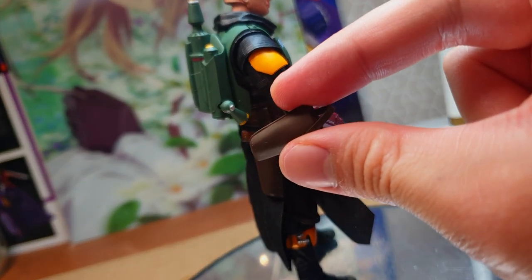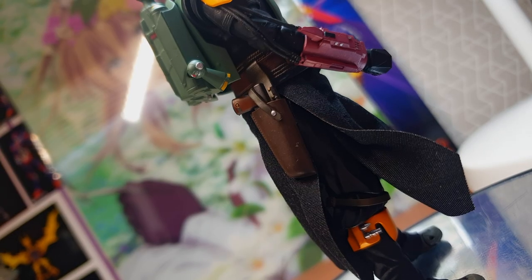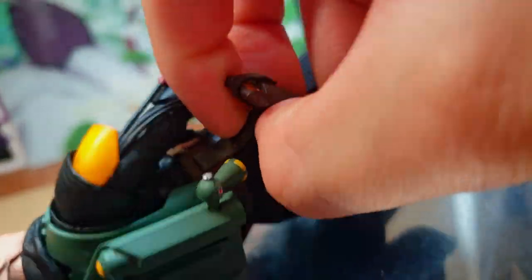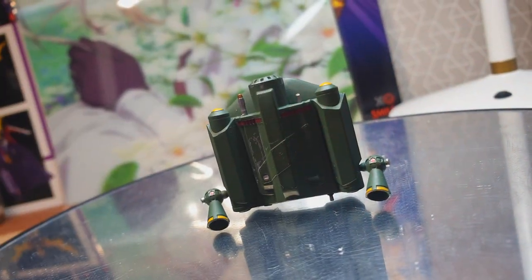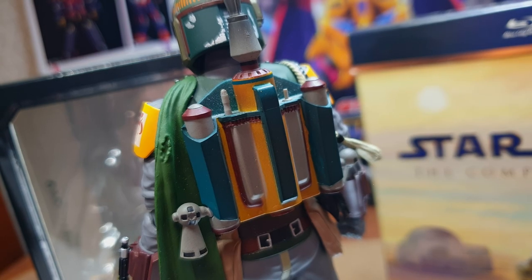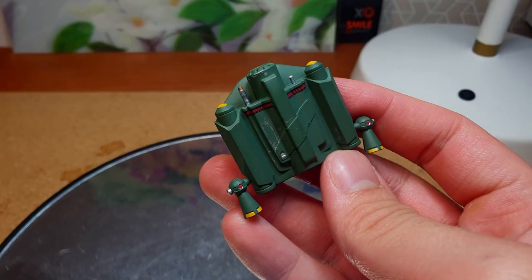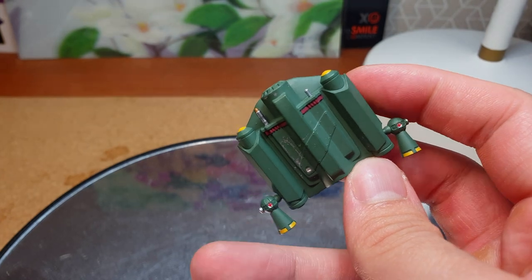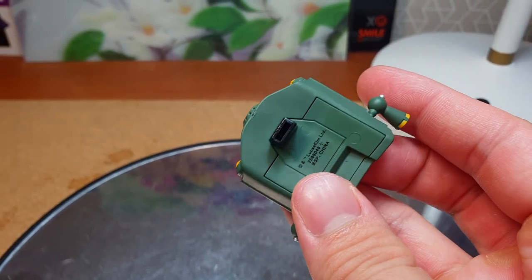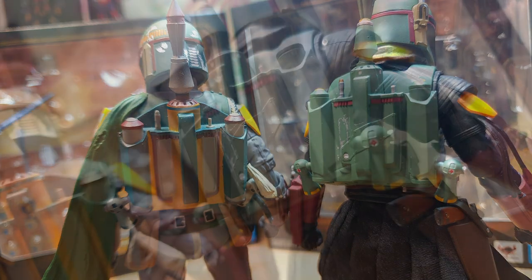Boba also comes with an additional holster which can be swapped depending on whether Boba's using his sidearm or not. Boba also comes with his iconic jetpack. Compared to the previous horrendous paint job, the current version improves on it as all of the various color schemes are combined into an olive drab paint job with subtle weathering. However, the magic of the jetpack doesn't end there.